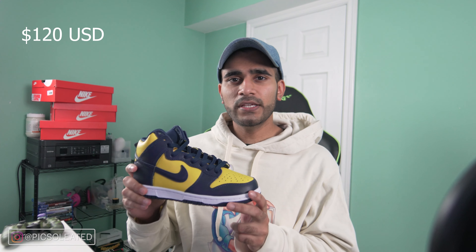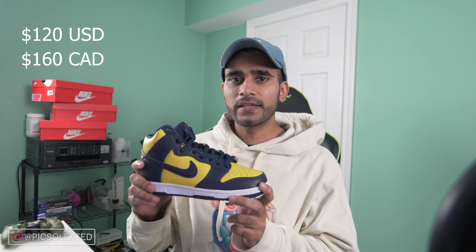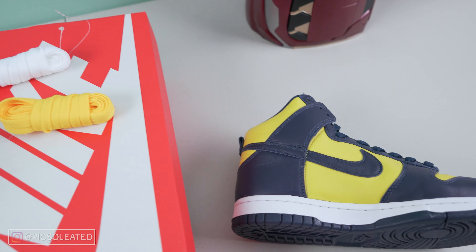They officially released on September 23rd for $120 US dollars and $160 Canadian dollars here in Canada. You might notice these look a little small — that's because they are. P was able to cop them in a size 9.5, but they weren't able to make it in time for this review. Don't worry though, P was generous enough to give us an on-foot look at these.